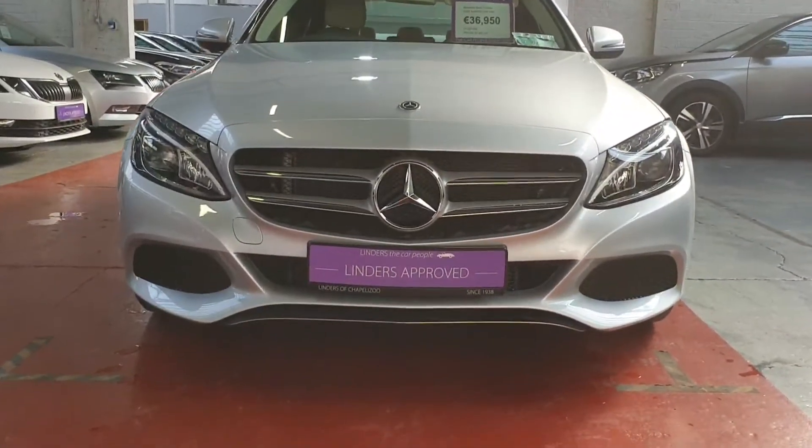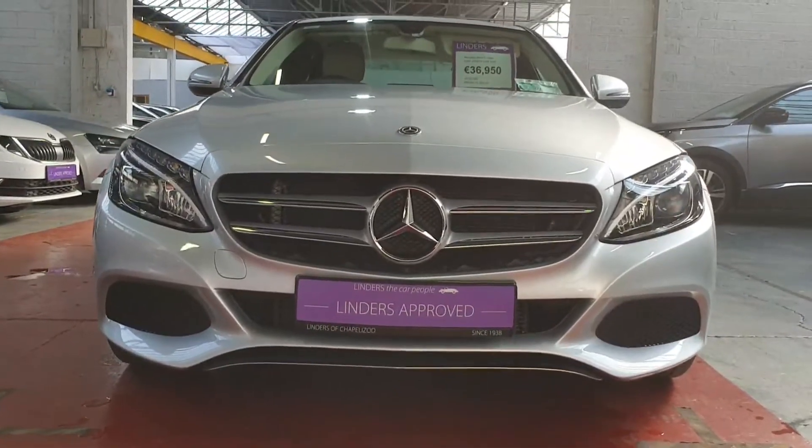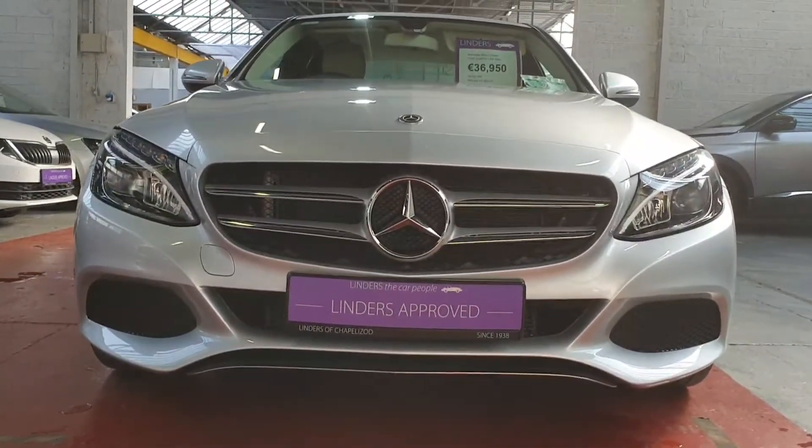We'll take any car as a trade-in, and we have low finance rates available too. For more information or to arrange a test drive, just give us a shout at Linders and Chapel Izzard.